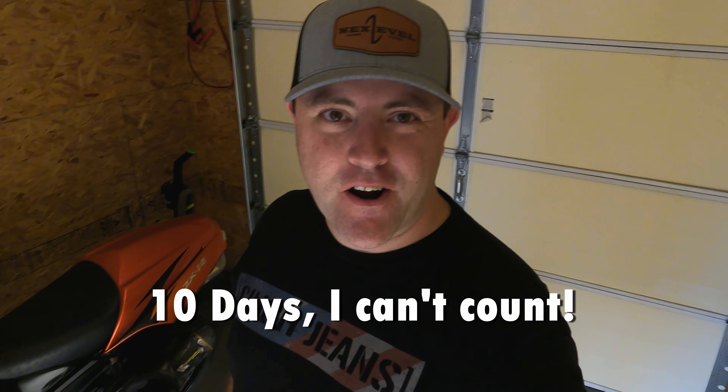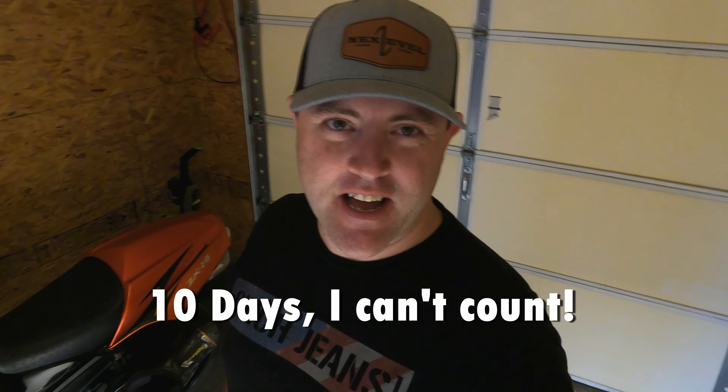Hey guys, welcome back to another Next Level Lawn Care video. Today we're going to take a look at a two-week update for our Next Level Lawn Seed Challenge. It's pretty exciting — we've got great growth and germination across some of these varieties of grass seed, and there's still some more maturing of the plants to go, but let's take a look at it.